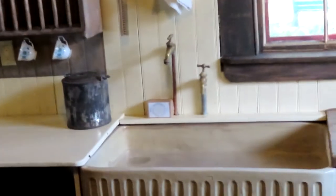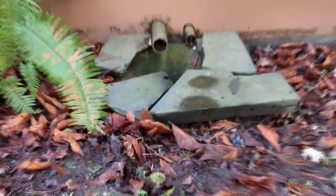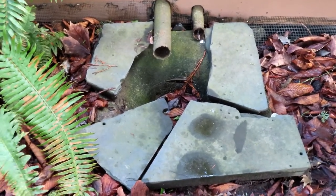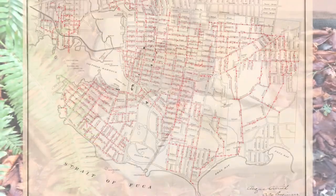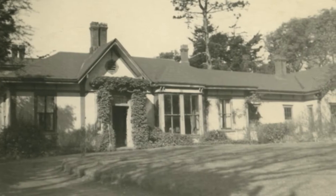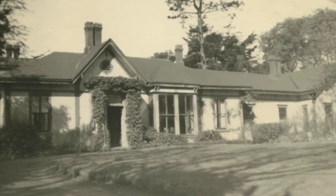The scullery sink emptied through a pipe into a soak pit — a deep pit lined with rocks and gravel, designed to filter water back into the ground. This was the water disposal method used at Point Ellis House prior to the widespread use of sewerage systems in Victoria.